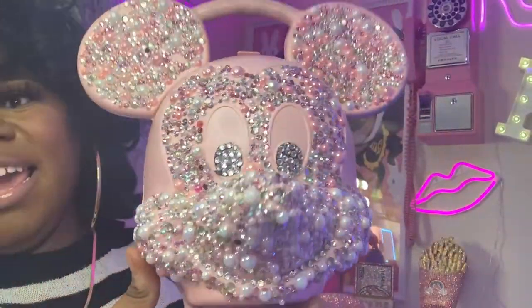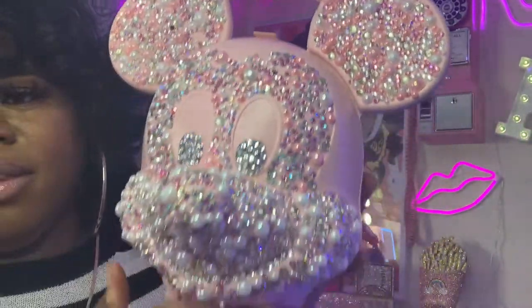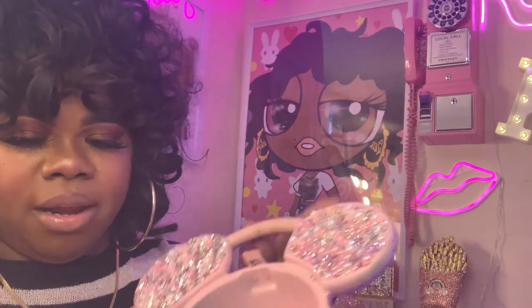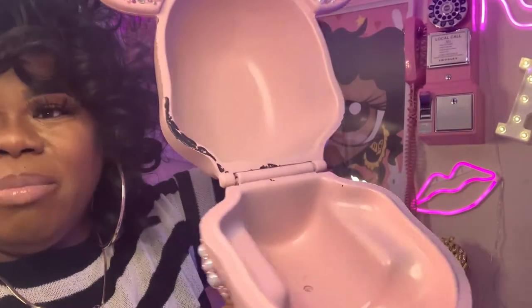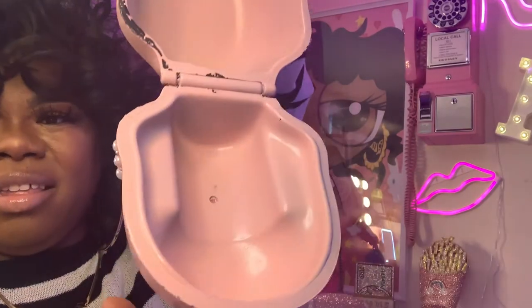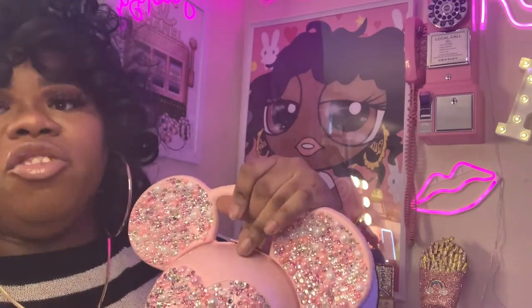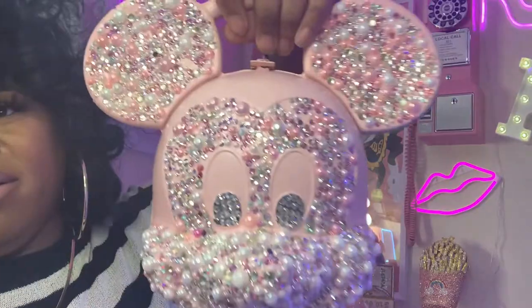I handmade this pink Mickey head. When you open it up it looks like this — I need to touch up the paint, but it can fit a lot. It used to be a lunch bag that I turned into a handbag.